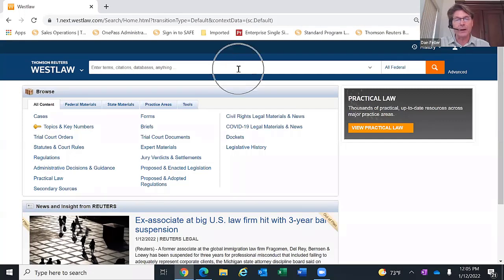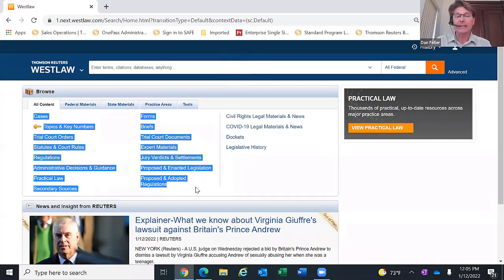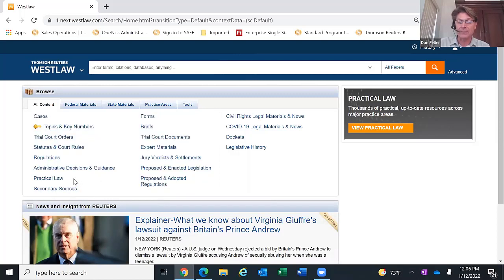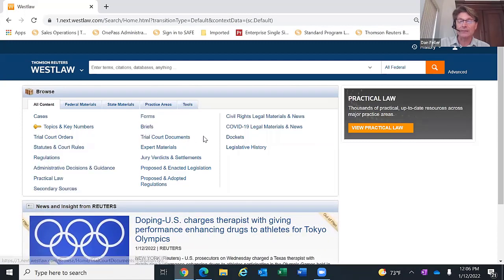The search bar at the top has a single search box, just like before. That search will go through the content sets highlighted here — two columns of content. In terms of content, you still have access to primary law: cases, statutes, regulations, and administrative decisions and guidance. You also have access to secondary sources, including forms products. I'll also lump into secondary sources things like practical law. The litigation content covers appellate court briefs, trial court documents, expert materials, jury verdicts and settlements, and trial court orders.